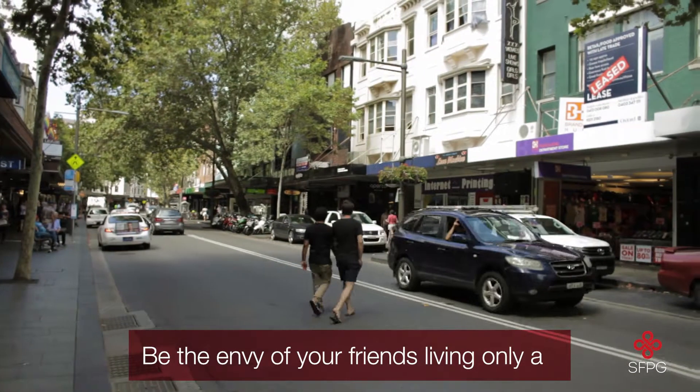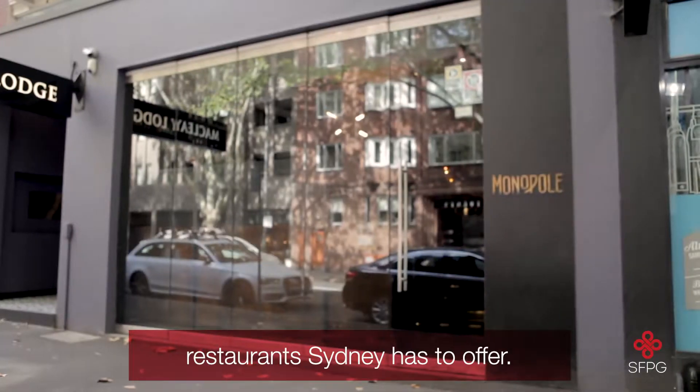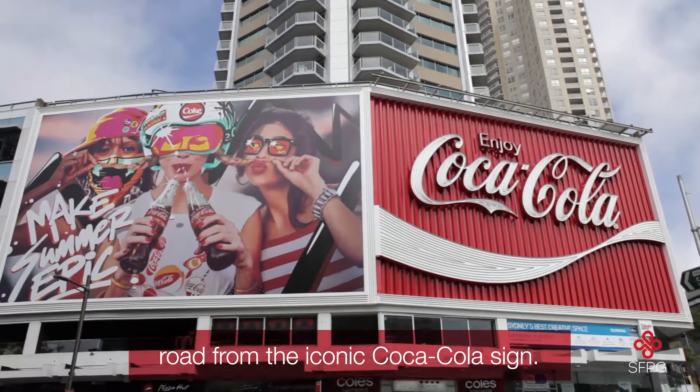Four. Be the envy of your friends living only a moment's walk to the best bars and restaurants Sydney has to offer. Not to mention, you also live down the road from the iconic Coca-Cola sign.